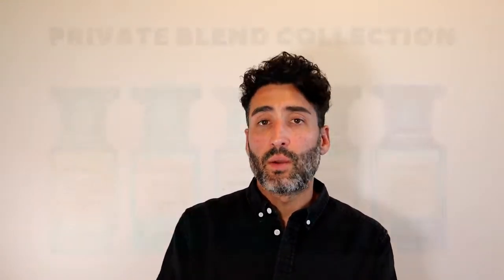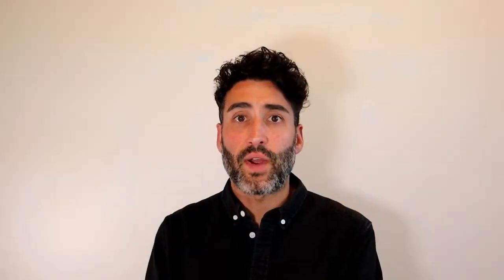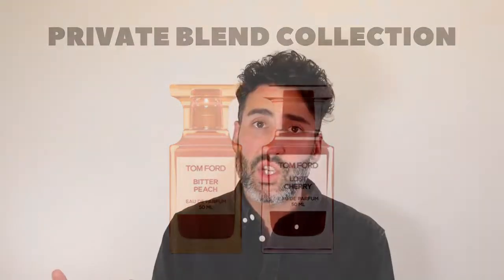When we go to the Private Blend Collection, you've got fragrances such as Tuscan Leather, which is probably a little bit more of a challenging leather than what you would find in Ombre Leather in the Signature Collection. You have Oud Wood, you have Tobacco Vanille, which is tobacco and vanilla. Within the Private Blend, you also have a selection of fresh, bright summer fragrances known as the Neroli Portofino Collection, with very citrus-based fragrances such as Mandarino di Amalfi, Sole di Positano, and Neroli Portofino. They come in really lovely coloured bottles. You also have some fruity fragrances such as Bitter Peach and Lost Cherry.